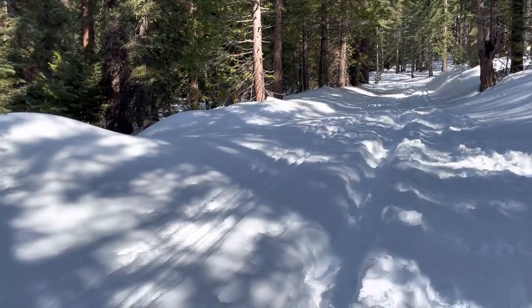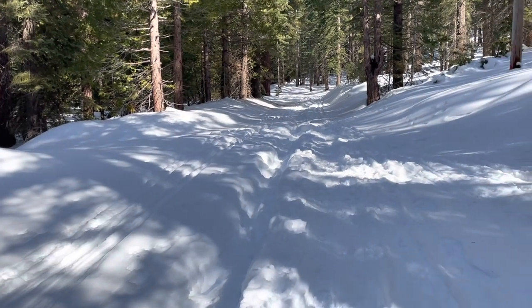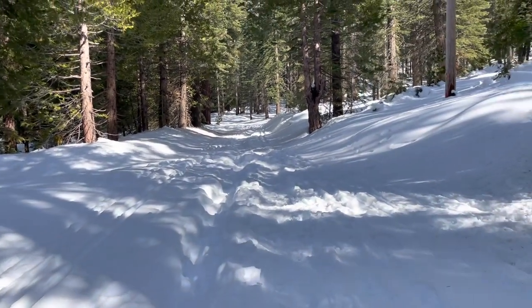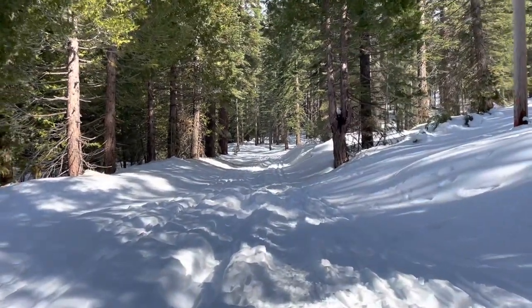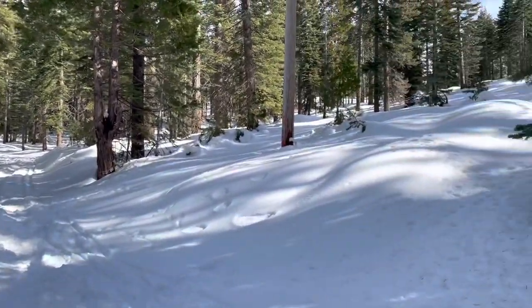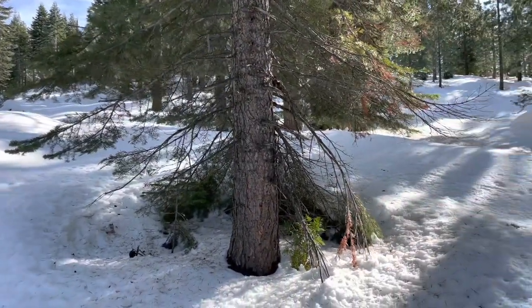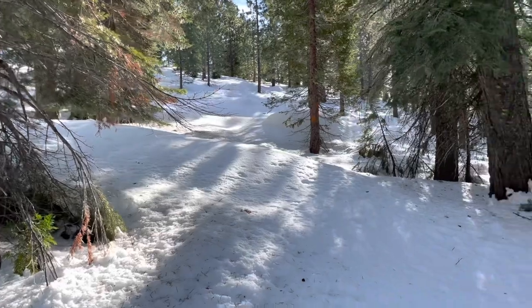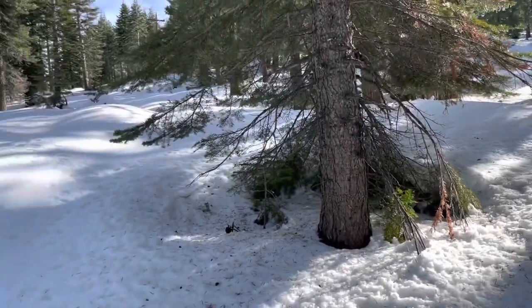It is very beautiful back here. Apparently it's a great spot for cross-country skiing as well as snowshoeing. The snow is nice and deep, and it's just gorgeous back in here.